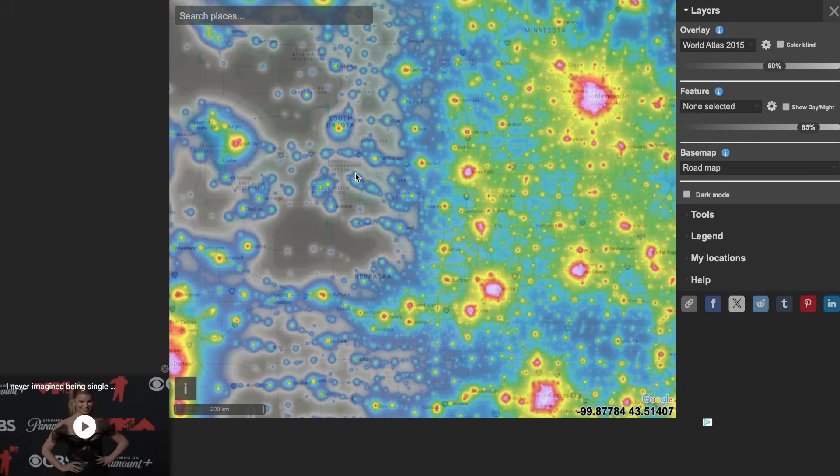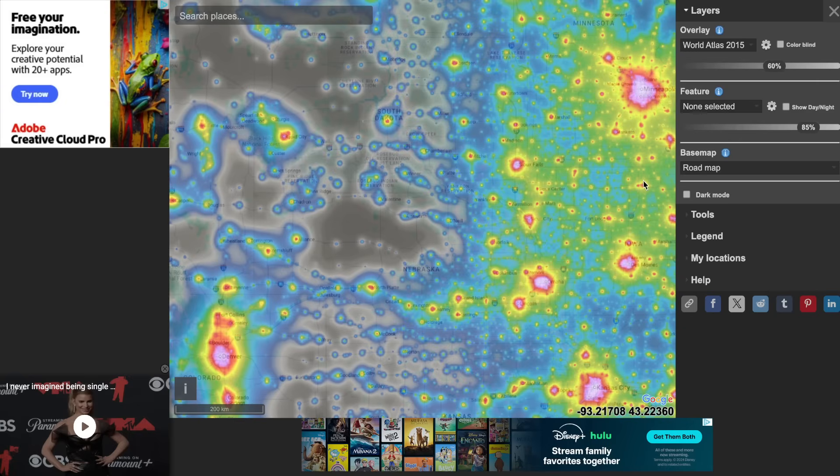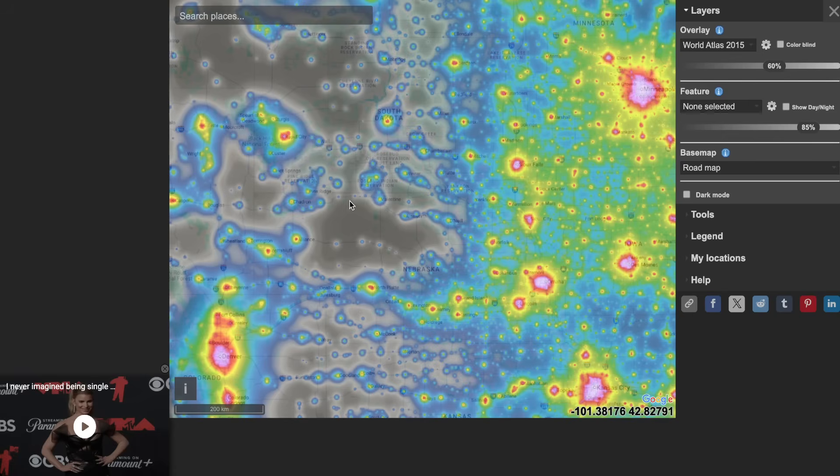If we see any major changes, I'll make an update. But that's what it looks like right now — pretty good chance in the northern United States. Hope you enjoyed this video. Subscribe and we'll see you soon.